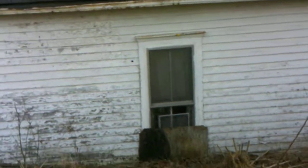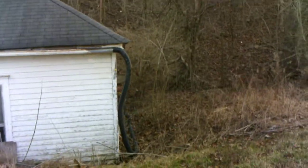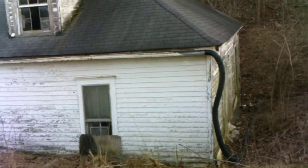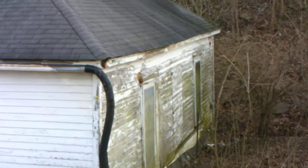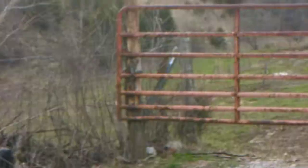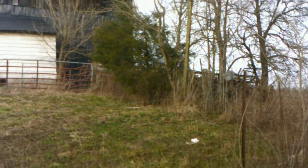There's electric fence everywhere and the meter's still running here. It can't be abandoned, but it sure does look very, very derelict. You can see the only thing holding that window closed is a piece of plastic. There's a whole lot of land here — a whole lot. There's that barn. There's that other little building.